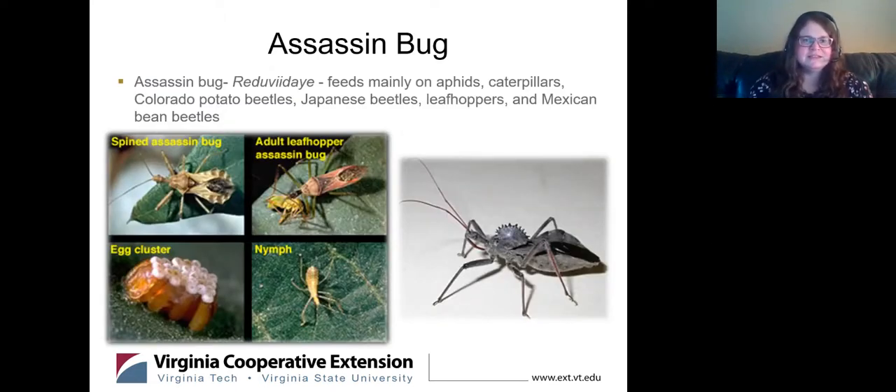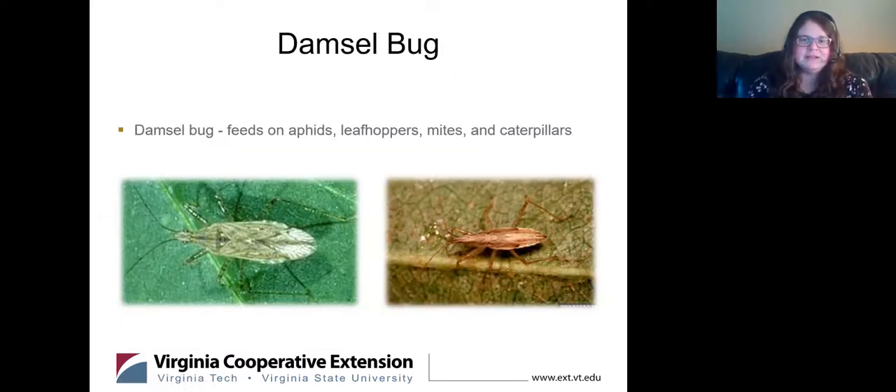A few insect profiles: the assassin bug is a really good insect to have in your garden — it feeds on aphids, caterpillars, Colorado potato beetle, Mexican bean beetles. You can see the different life stages here including the nymphal stage and egg clusters on the undersides of leaves. If you see those egg clusters, don't get rid of them. The adult looks kind of scary, but it's doing really good work. The damsel bug also eats aphids, small leafhoppers, mites, and caterpillars — that's a good one to have in your garden too.